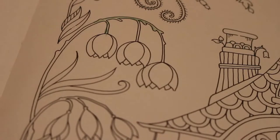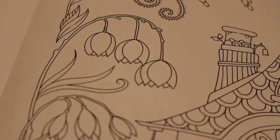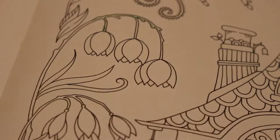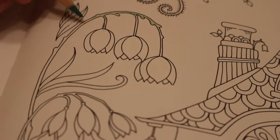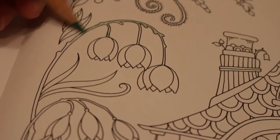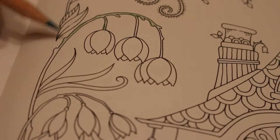I have three Derwent waterbrush pens: a very small number one, number two which is what I normally use, and number three which is the thick one. For obviously these thin things I'm going to be using number one.